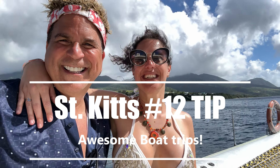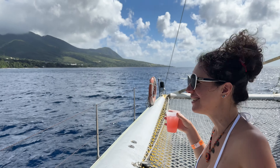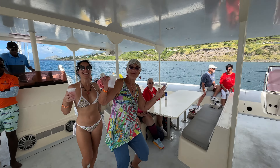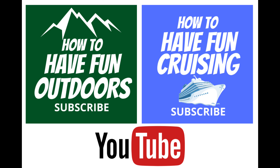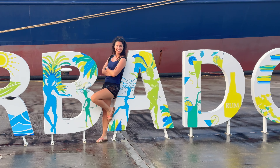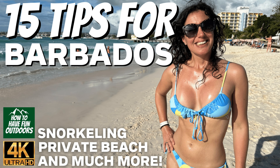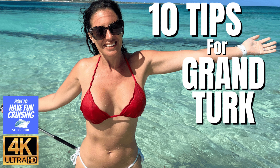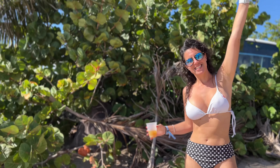Tip number 12: awesome boat trips. The catamaran is our favorite shore excursion on St. Kitts — a lot of fun, like catamaran trips always are. We've also got great catamaran videos from Aruba. Definitely check out How to Have Fun Outdoors, our main channel with over 4 million views in just the last two years, covering travel, adventure, cruising, hiking, and RVing. We also have 15 tips for Barbados and 10 tips for Grand Turk — subscribe to both channels!